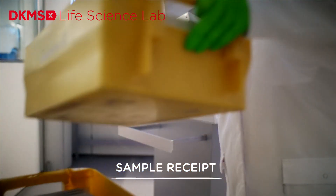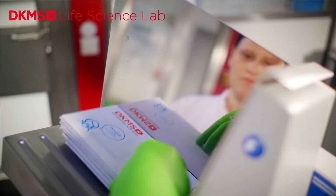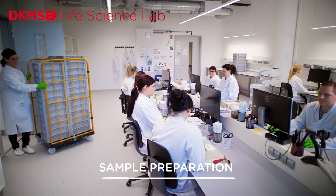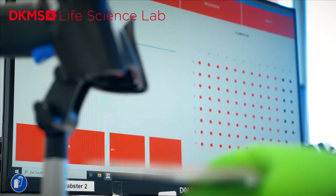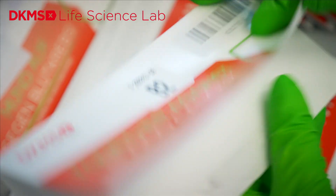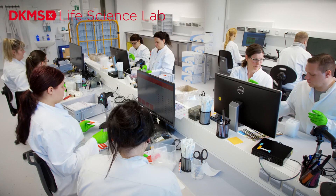Every day between 5,000 and 7,000 samples are delivered to the lab by post and are immediately prepared for automated processing. The barcode containing the identification number of each sample is scanned and documented in the laboratory management software, facilitating the correct assignment of each sample to its donor and ensuring the pseudonymization of the donor data.